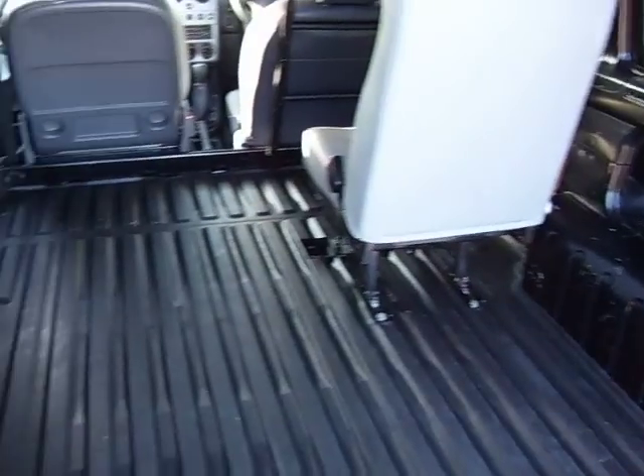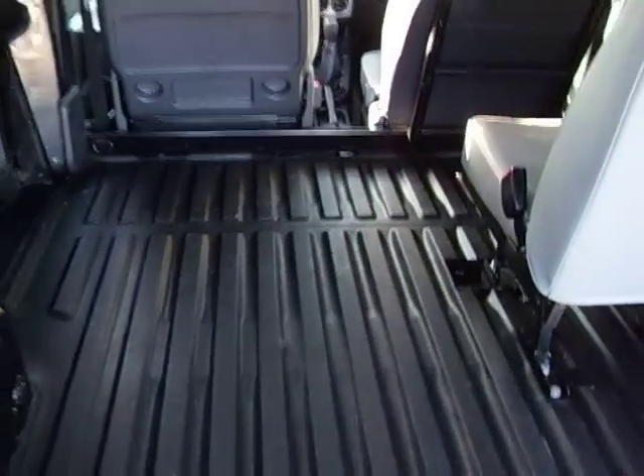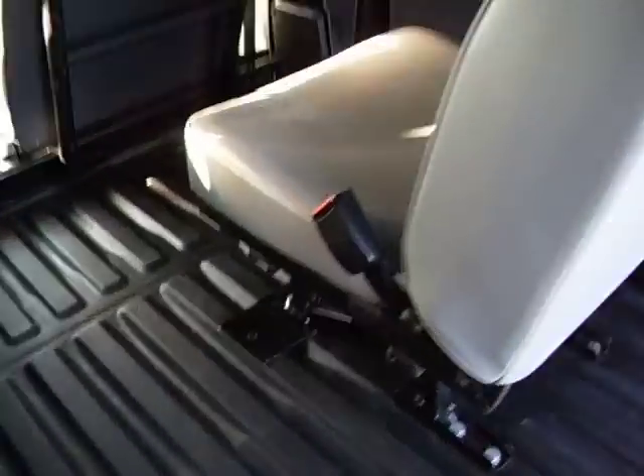Have a look around the website and you'll see that everything in here is of this kind of standard. It's not a case of some vans being nice and some being a bit ratty — they're all of a standard or we just don't sell them. We've been doing it 32 years now, so we like to think we've learned a thing or two in that time.